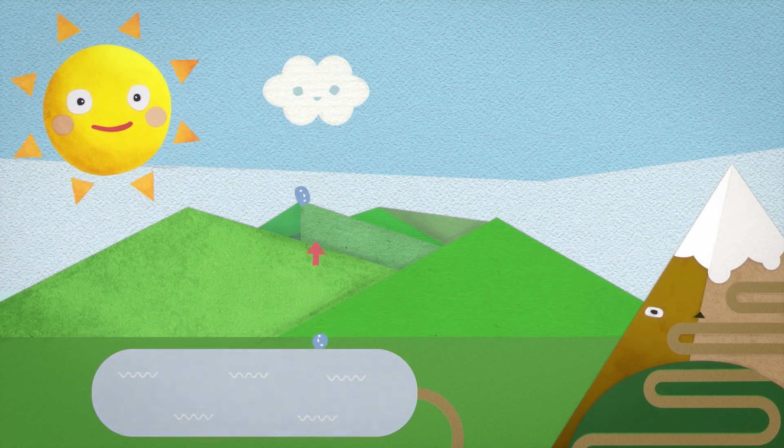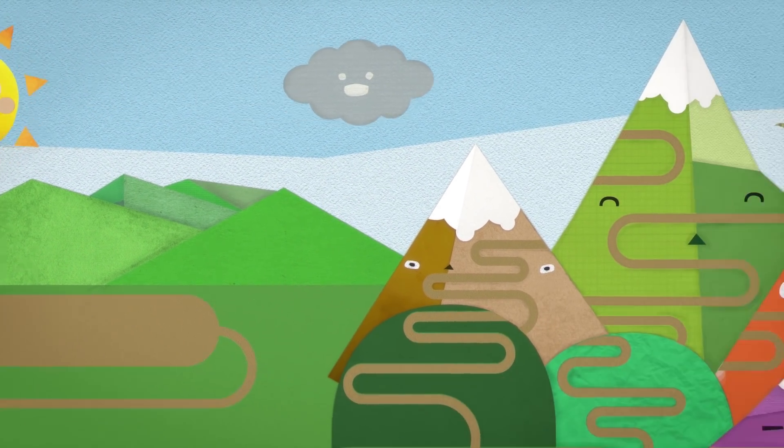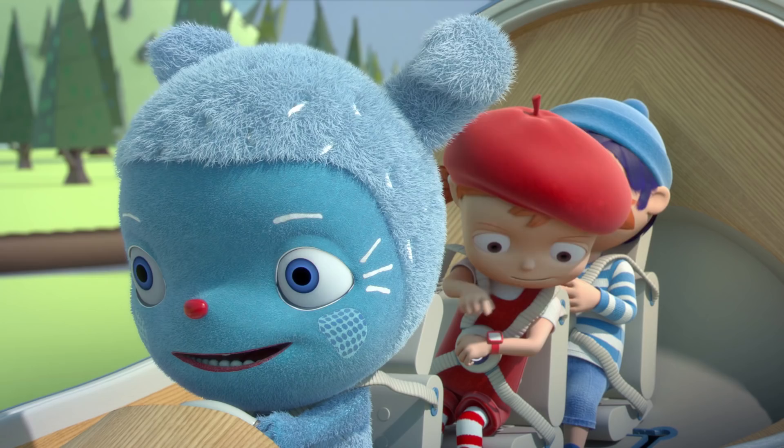The sun dries up the water on the ground. The tiny droplets of water all join together to make a cloud. When the cloud gets too heavy, it rains. Thanks, Sim.